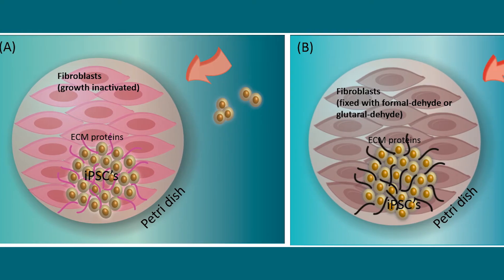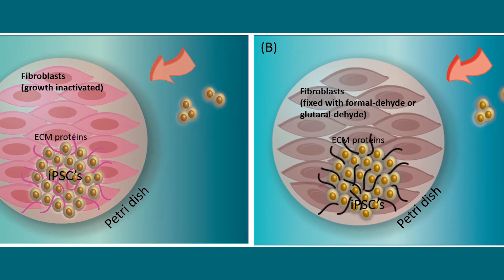UTEP researchers may have discovered a simpler way to grow stem cells. Biomedical engineer Vinata Jodar, who runs UTEP's Inspired Materials and Stem Cell Based Tissue Engineering Lab, says the discovery suggests that feeder cells may not be important for stem cell growth. The discovery, described in the Journal of Materials Chemistry B, challenges the theory that feeder cells provide nutrients to growing stem cells, after a new study successfully grew stem cells with dead or fixed feeder cells.